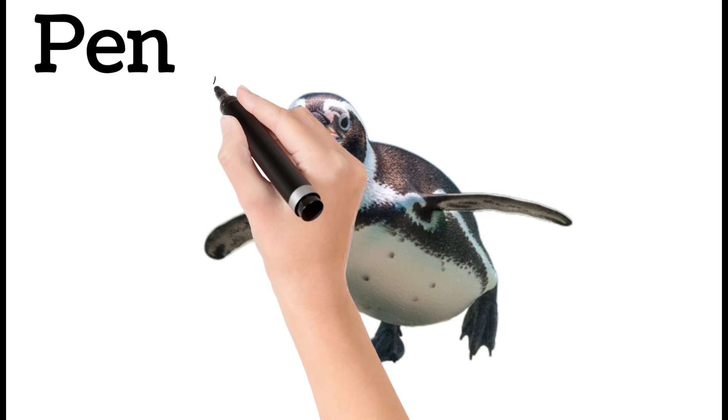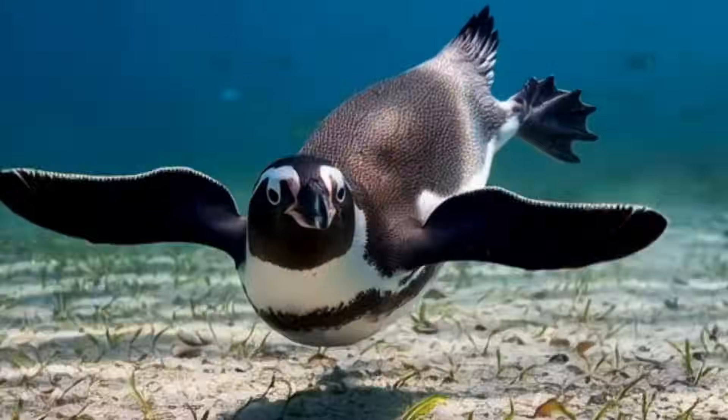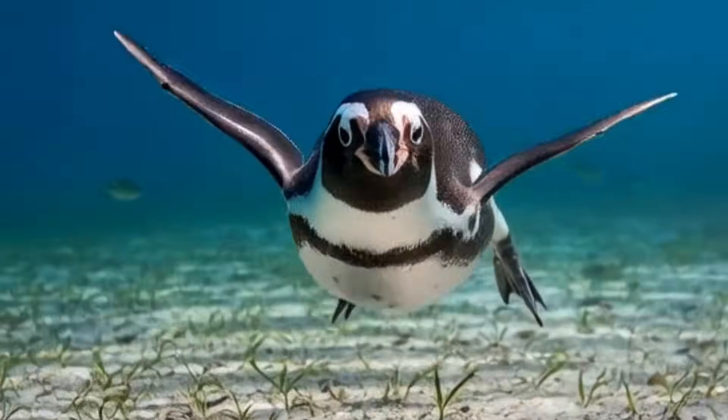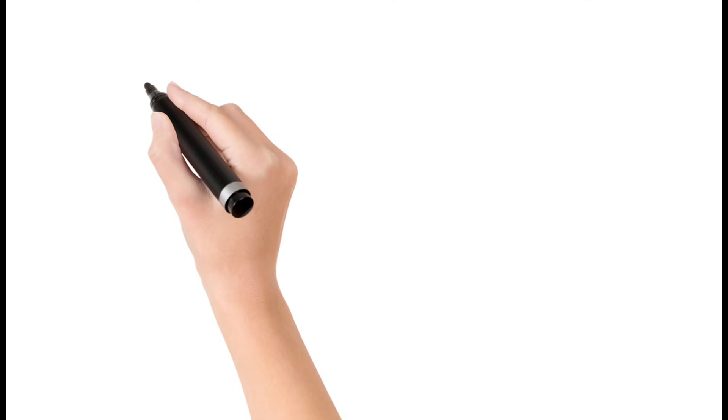Penguin. Penguins are flightless birds that swim fast. They live near cold oceans and icy regions. Their bodies are built for diving and they live in large colonies. They feed on fish, squid, and krill.